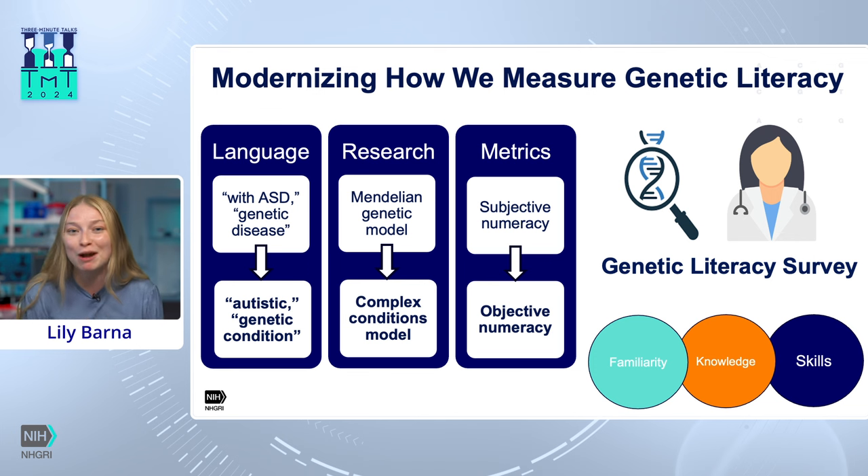Additionally, research has moved incredibly far and incredibly fast since GLS first went out in 2013. Some of our true and false knowledge questions had to be updated to account for our greater understanding of gene-environment interaction and our understanding that genes are not as simple as they may have seemed in our first bio courses. Lastly, from a metric standpoint, we originally used the subjective numeracy measure — a measure of how confident you felt doing math — and have instead switched to an objective numeracy measure, or actual math problem-solving skills, to see if this has any correlation with genetic literacy.